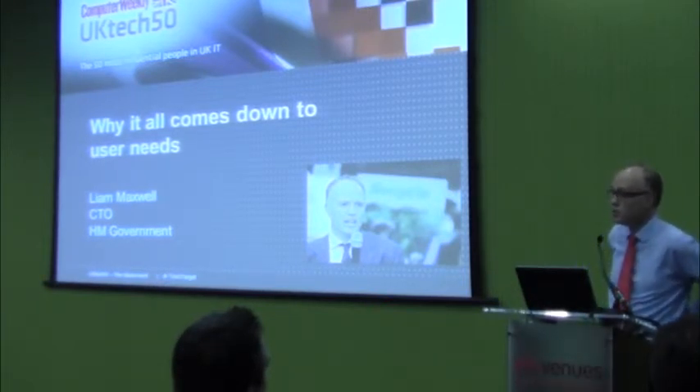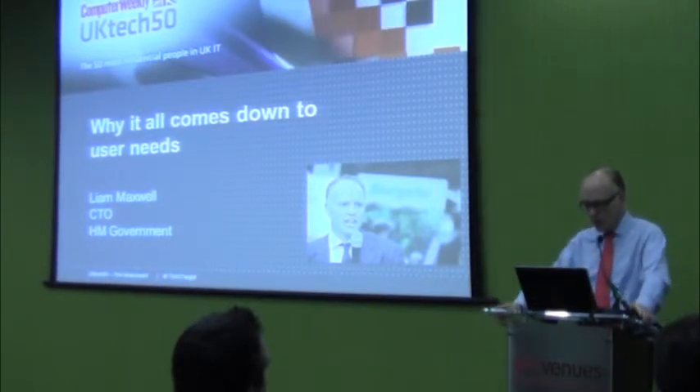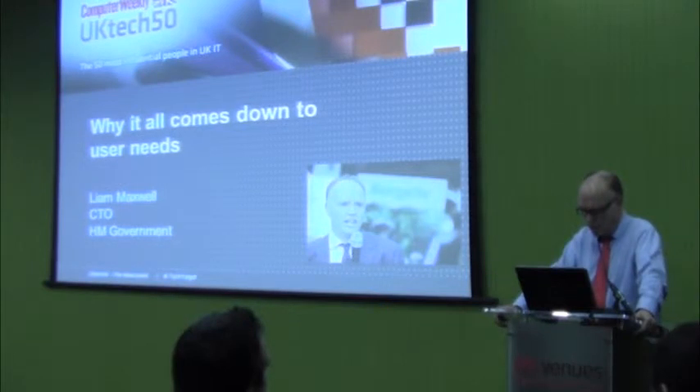Digital by default. There is a digital by default service standard which every service has to meet. We have a set of red lines: we don't do projects over £100 million. We don't have hosting contracts that go on for more than two years — why would you? The price drops every 18 months. We want technology that's as good in the office as you get at home. That's really important because otherwise everyone's going to move into a shadow IT world.